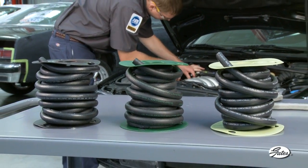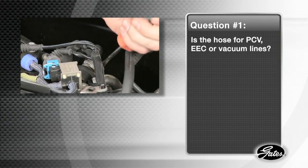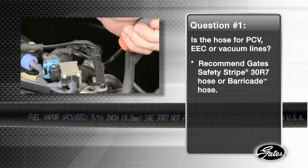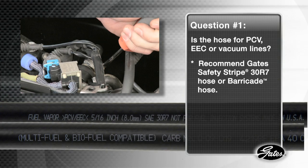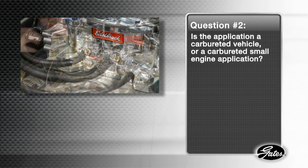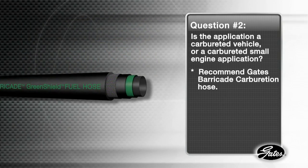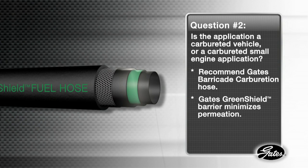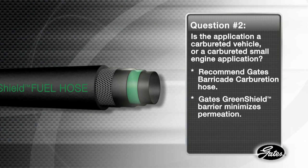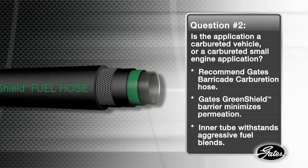Here are five simple questions that can help you make the right hose selection. Number one: is the hose replacement for PCV/EEC or vacuum lines? Then recommend Gates Safety Stripe Hose or Barricade Hose. Number two: is the application pre-1985 or a carbureted vehicle, or is it a carbureted small engine application? Recommend Gates Barricade Carburation Hose. It has Gates Green Shield Barrier, made of an engineered thermoplastic material that minimizes permeation and exceeds CARB standards. The inner tube is made of compounds that withstand aggressive fuel blends.